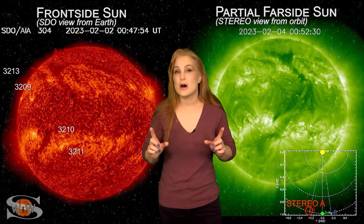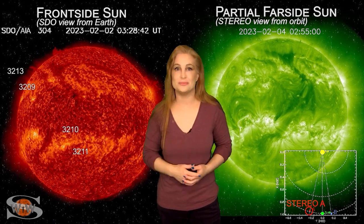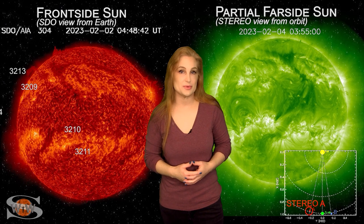For more details on this week's space weather, including how all this new activity might affect you, come check out my channel or see me at spaceweatherwoman.com.